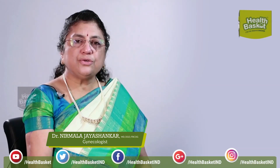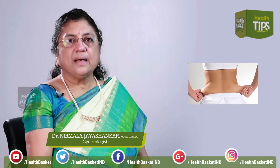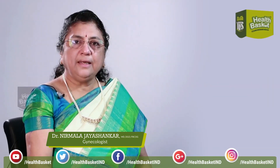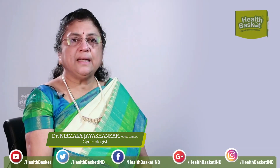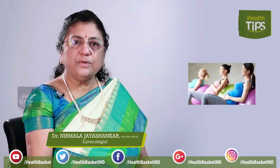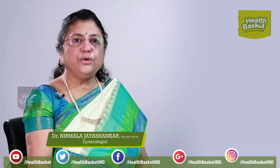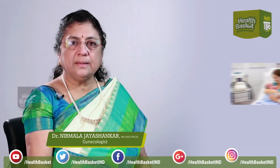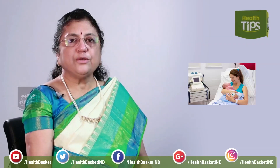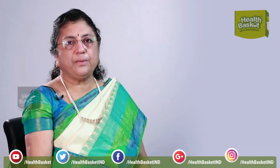To reduce belly fat, it is important to eat right and consider pregnancy as physiological. Exercise regularly, be psychologically and physically prepared for a normal delivery, and post-delivery when you go home, please continue to do the exercises you learn from the physiotherapist while in the hospital. If you do this, you can definitely get back into shape without any problem.